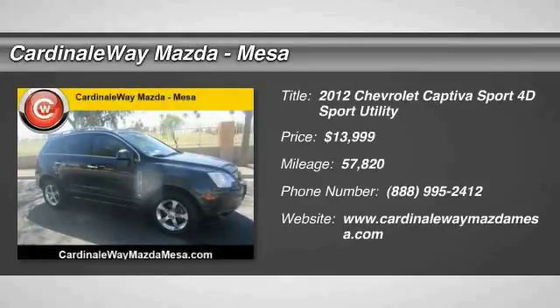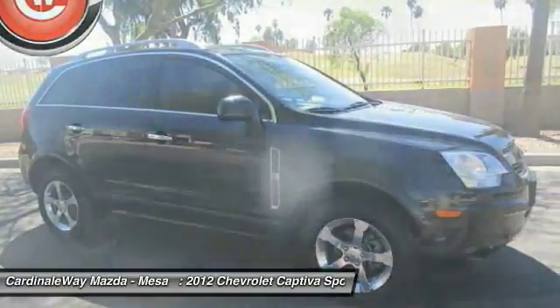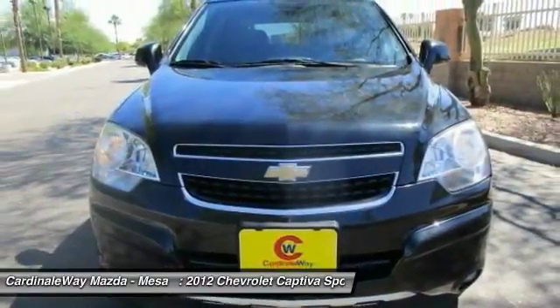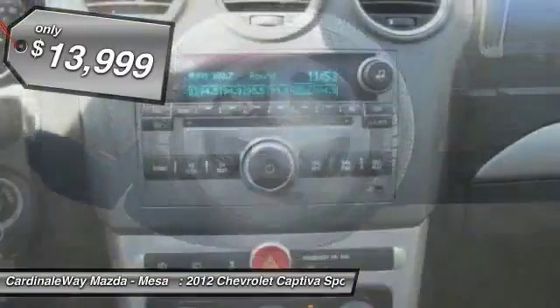We are pleased to show you the 2012 Captiva. The Chevy Captiva is the newest fad in town, expected soon to be reckoned as the walking icon. Chevrolet has yet another classy creation waiting in the store for you, priced below $15,000.